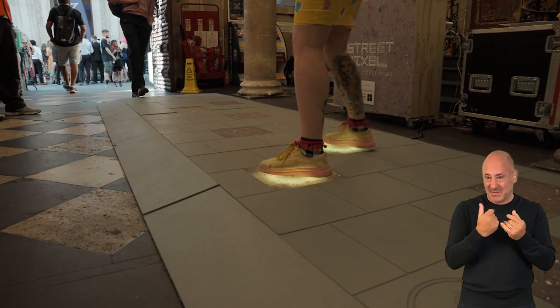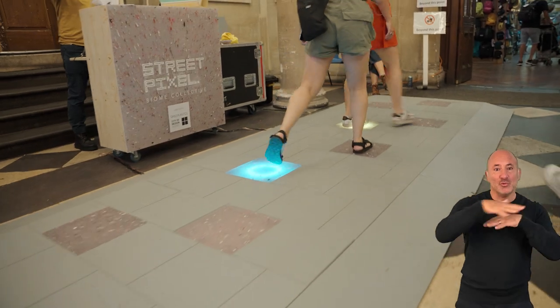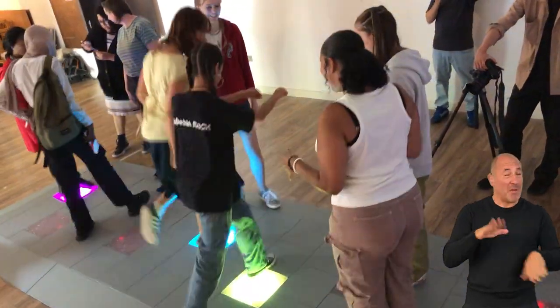And better yet, you can do it together — multiple people at once. It really encourages social play. And because we're looking to do this outdoors, you can start playing with strangers, which I think is quite beautiful.